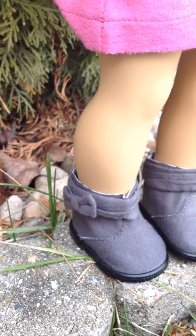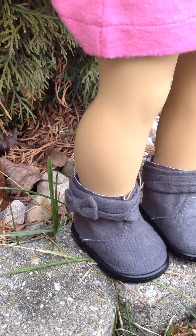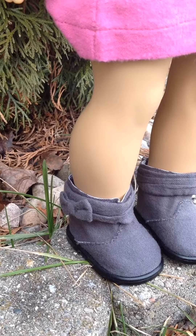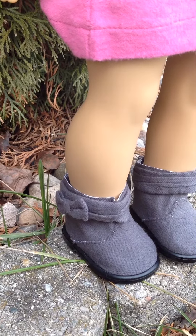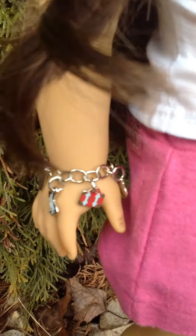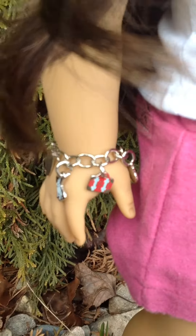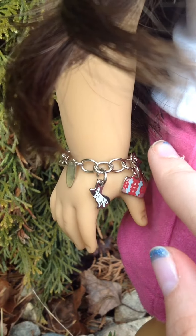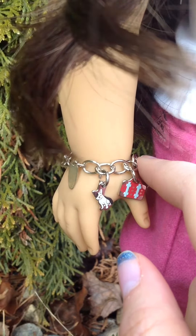And of course, her ankle boots, which are scrunched on the side and have a little bow — which are adorable. They don't have Velcro, they just slip on and off, but I love them. And then she also comes with this charm bracelet, which has a little French bulldog, which is supposed to be her dog, Bonbon.